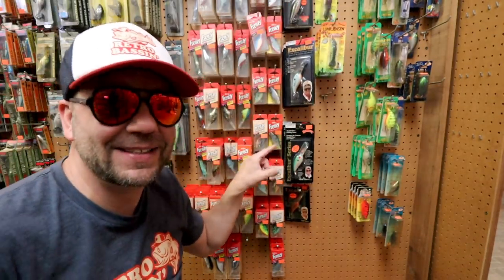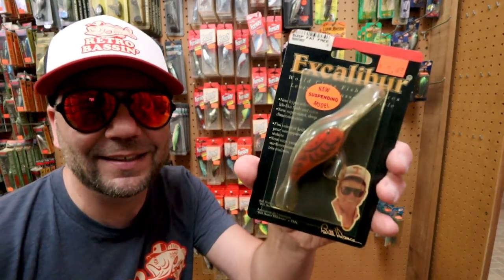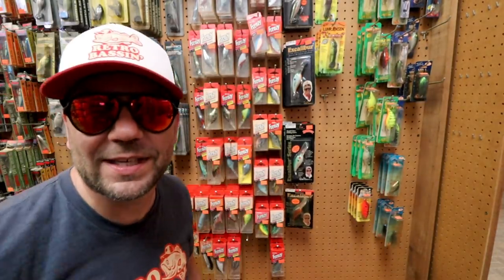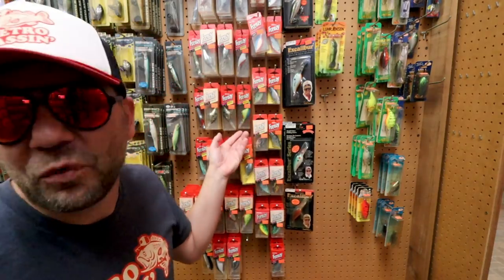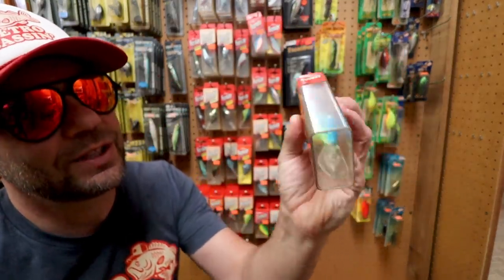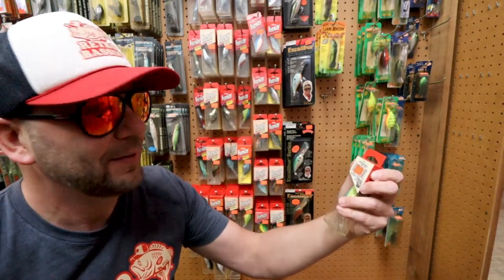Got some Bill Dance Excalibur baits here — a nice little suspending Bill Dance Excalibur that looks like a Fat Free Shad. And then here's an interesting section of Berkley Frenzy baits — I don't have a ton of exposure fishing these. Interesting hard-shell packaging, very angular-looking crankbait. Berkley Frenzy, $4.99 — looks like some minnows, deep cranks, shallow cranks, and lipless cranks.